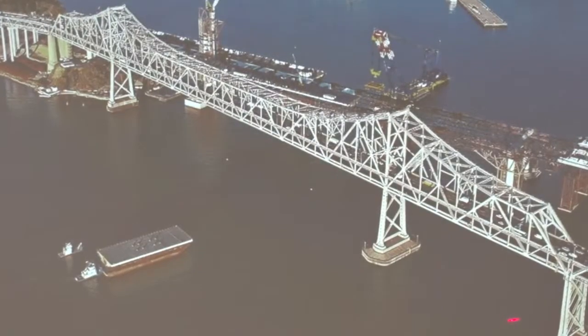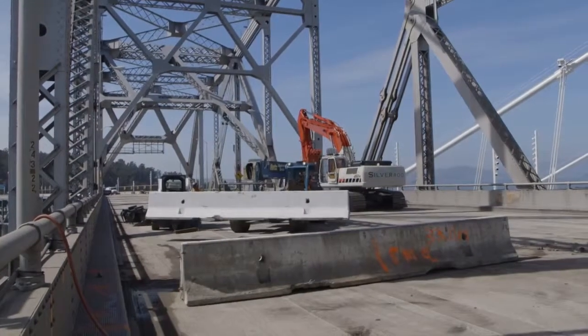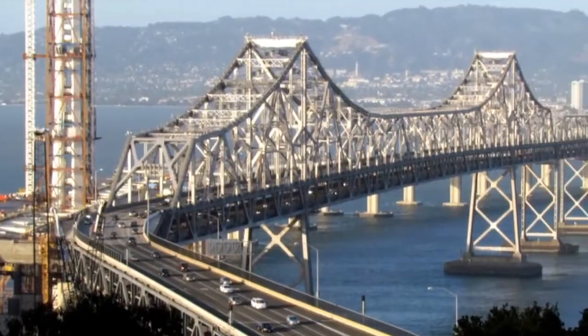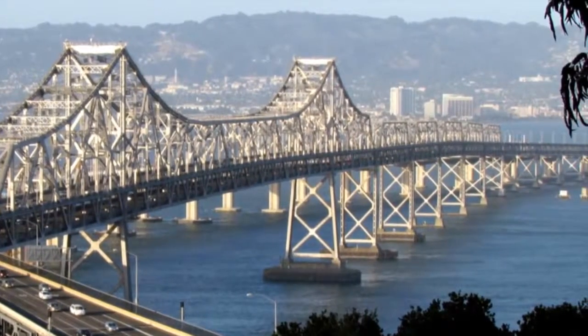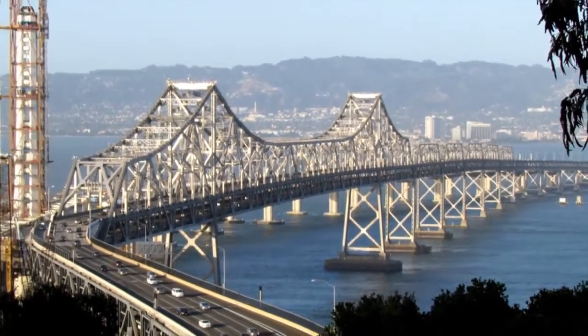That's going to take us through the end of the year. The $239 million project will be split into three parts to encourage competition and keep the cost down. Contractor CBC Silverado, a joint venture, is handling the first contract: the half-mile-long cantilever section and the S-curve at Yerba Buena Island.